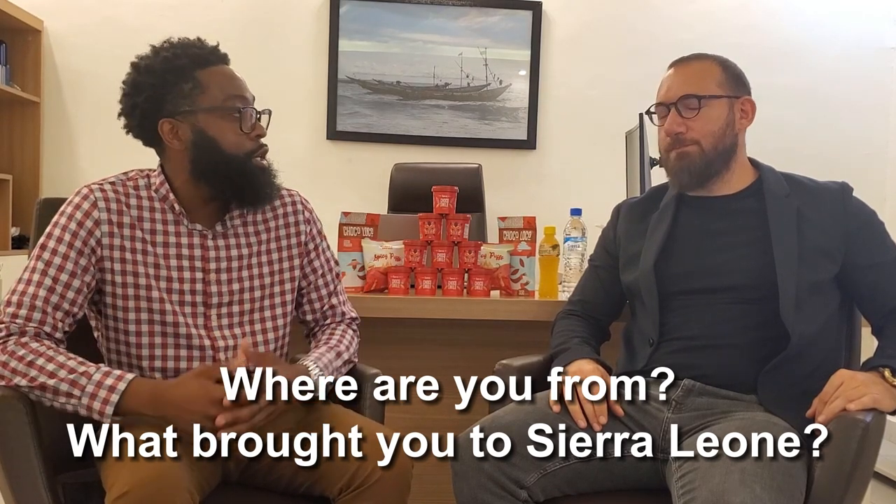I'm here with the CEO of Capital Foods, Hamza Hashim. Thank you for doing this. Liza from Nali Spa connected us — make sure you check out that interview. She said I need to talk to the person overseeing Capital Foods, Sierra Water, and all the other products. Sierra Water is actually the water company I buy all the time when I'm here. So it's great to see the factory and meet the people behind it. Before we get into the business of Capital Foods and all the subsidiaries, I'd love to ask about your background, where you're from, your upbringing, and what brought you to Sierra Leone.